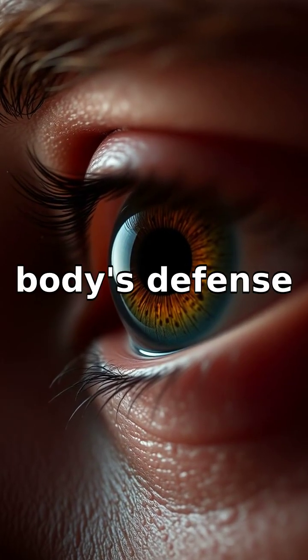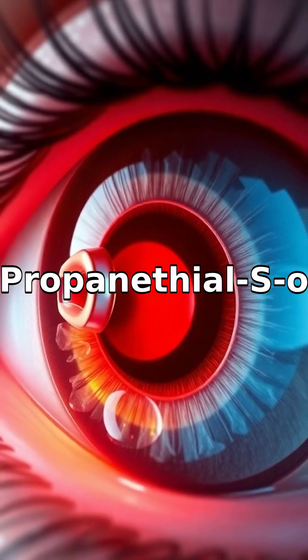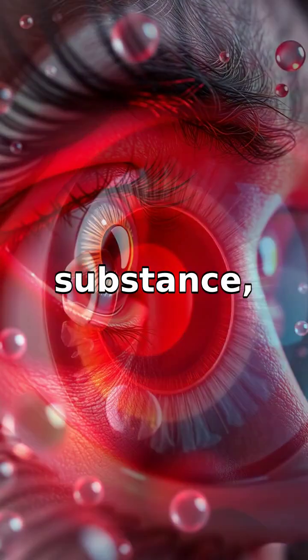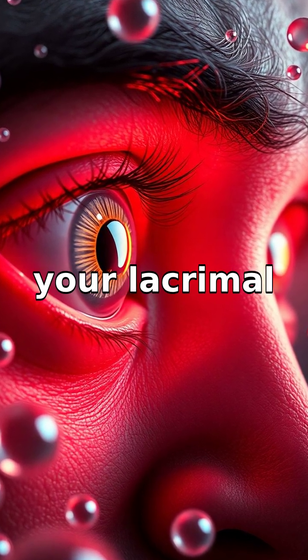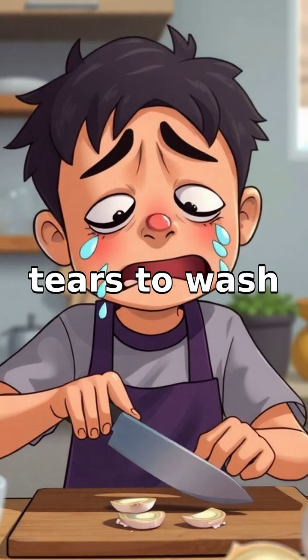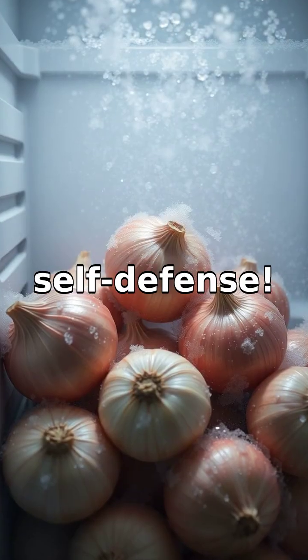And here's where the body's defense mechanism kicks in. Your eyes recognize syn-propanethyl S-oxide as an irritating substance, similar to how they react to smoke. This activates your lacrimal glands, producing tears to wash it away. Basically, your eyes are crying in self-defense.